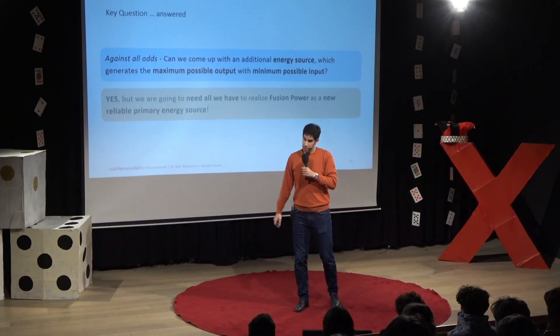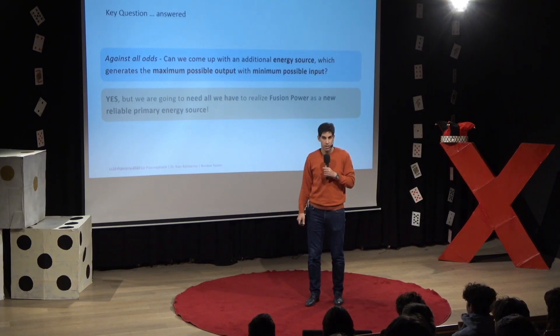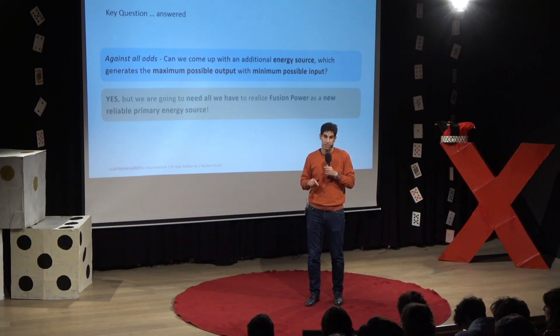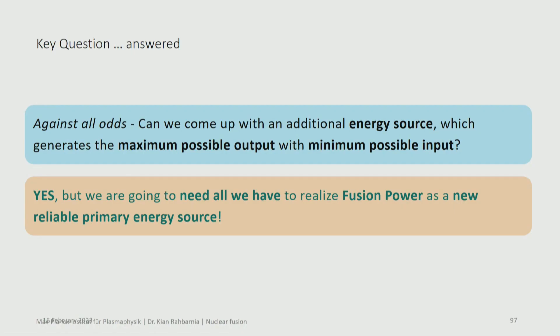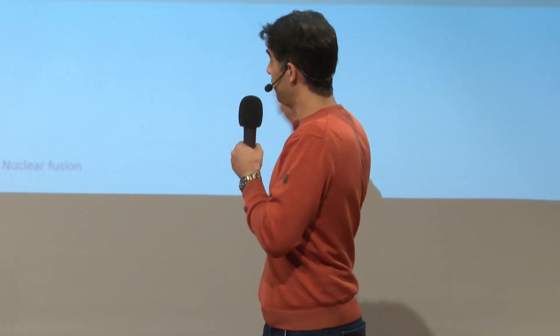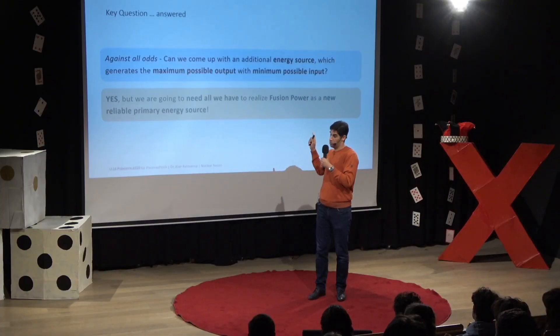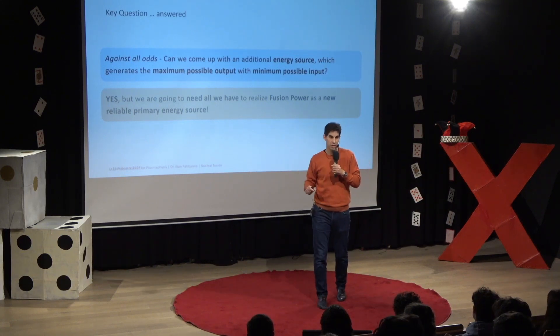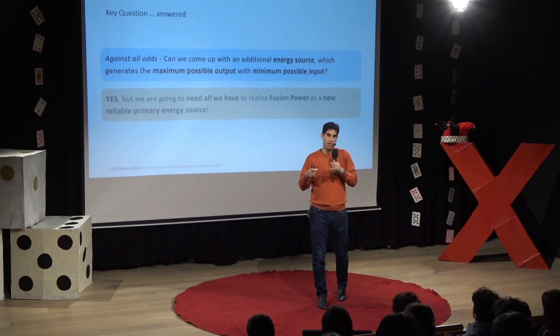So finally: can we come up with an additional energy source which has maximum output but minimum input? I think yes — but we need everybody who is able to work on that: resources, manpower, ideas, everything. Then we can actually develop a reliable primary energy source which, together with all the others, will give us the opportunity to perhaps solve the energy problem for the foreseeable future. Thank you for your attention.